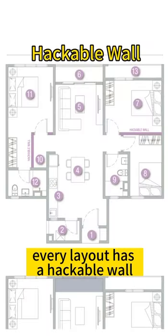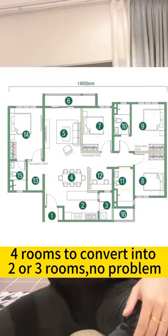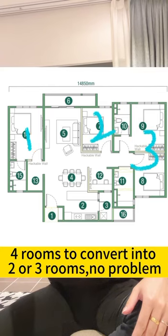Every layout has a hackable wall. 3 rooms can convert into 2 rooms — no problem. 4 rooms can convert into 2 or 3 rooms — no problem.